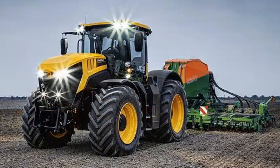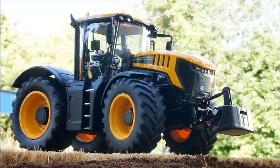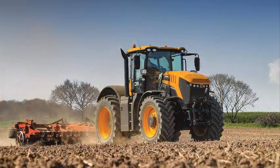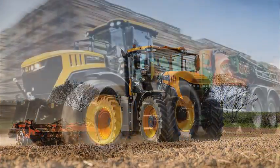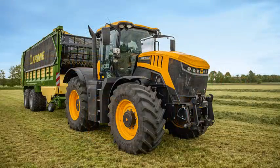JCB Fast Track 8000 series. The JCB 8000 Fast Track series is the perfect mix of productivity, efficiency, safety and speed. With top speeds of 70 kilometers per hour, it is the fastest production tractor in the world.